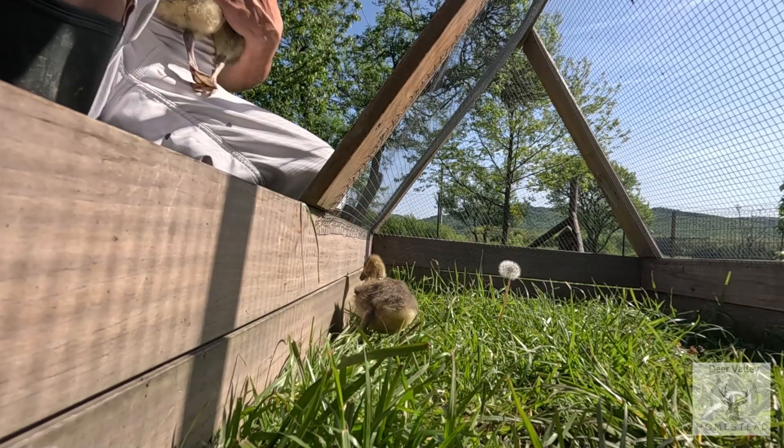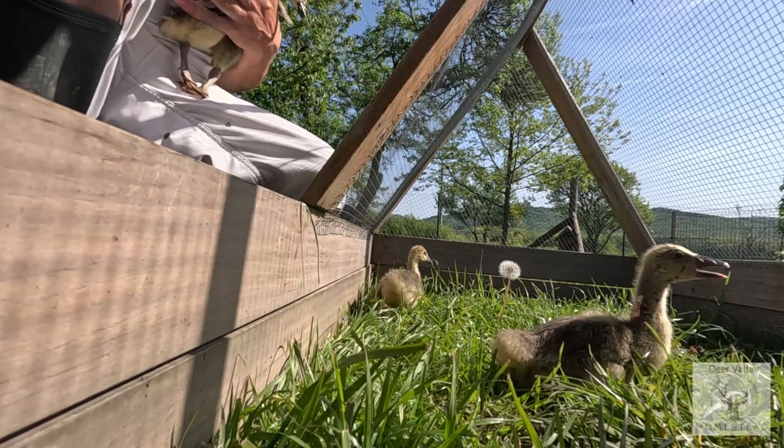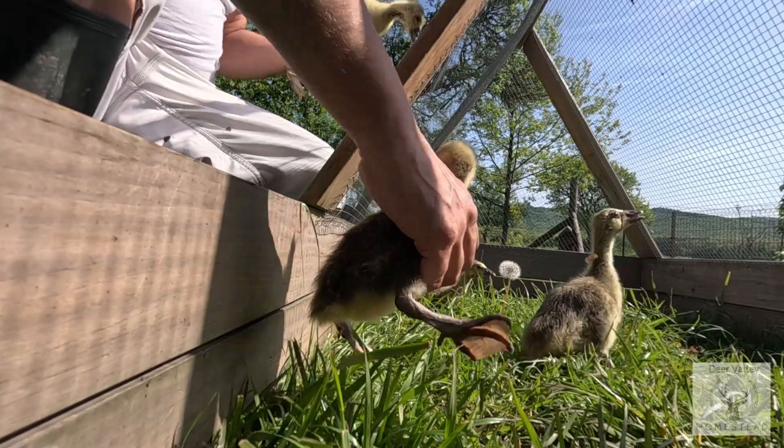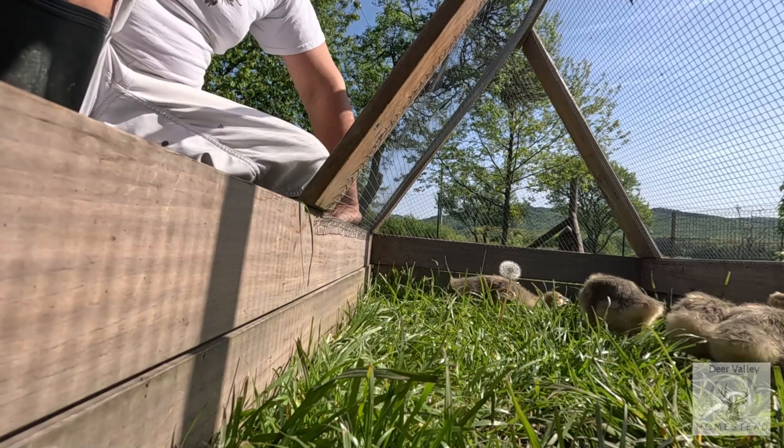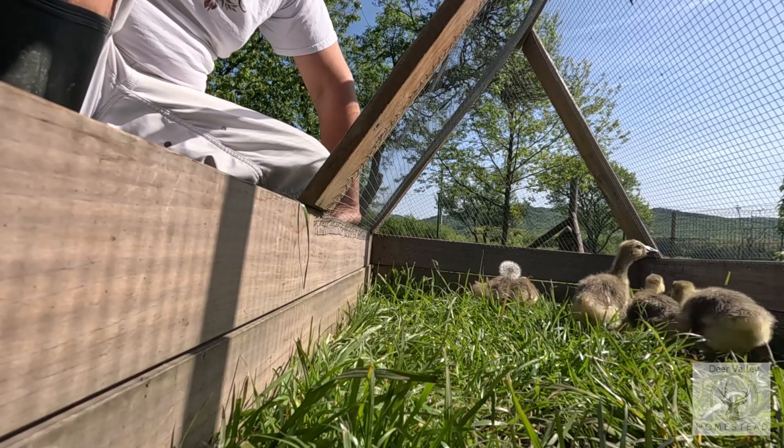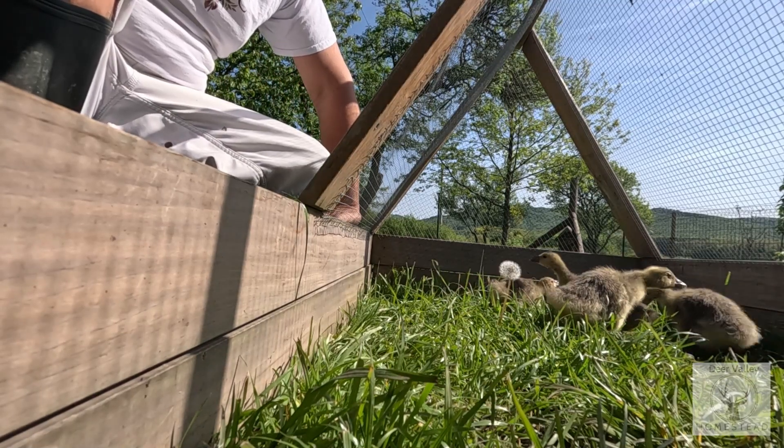One, two, three. Oh, you're smaller than the others. There you go. Is that enough grass? A bit of sunshine.